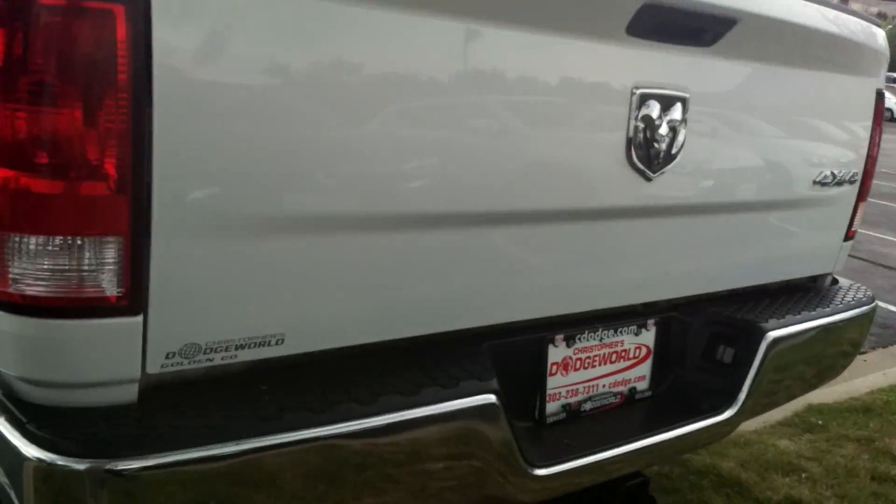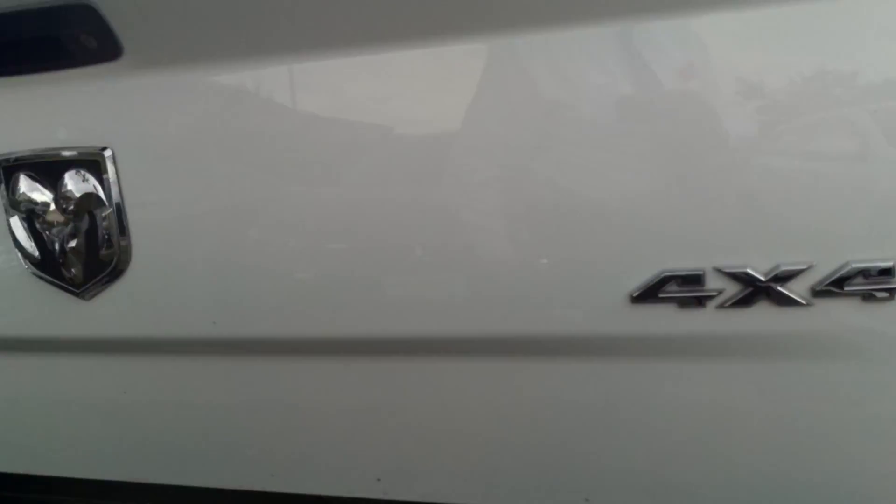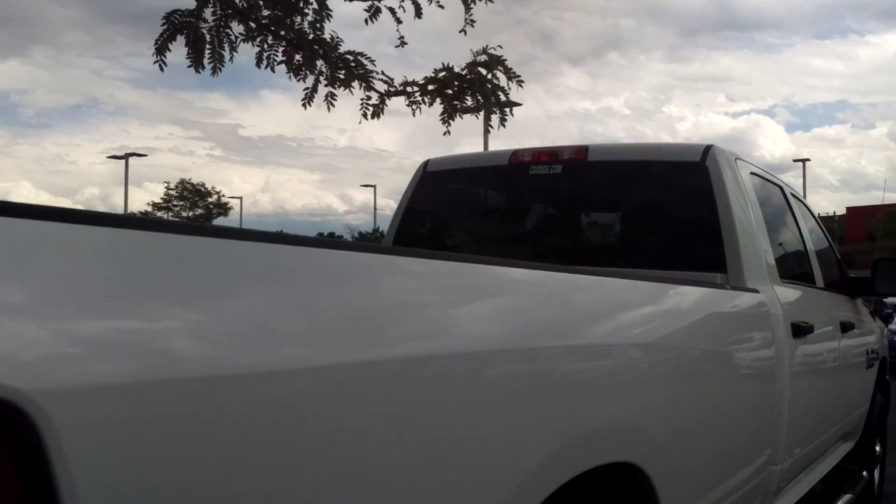In the rear is the back bumper. Super clean — minor ding there. Here's the side.